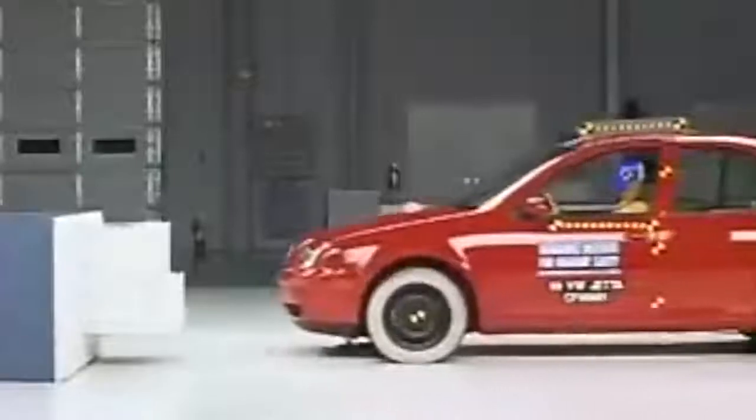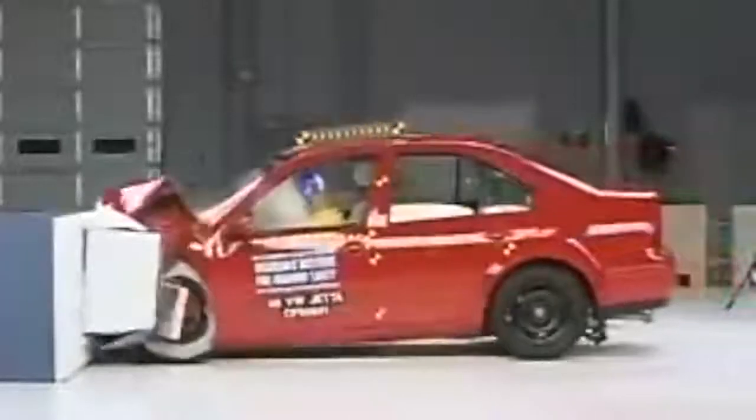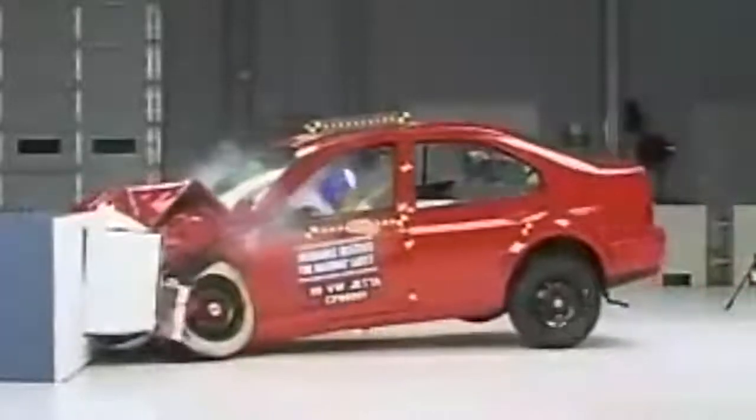The fourth generation of the Jetta was a sleeker, more rounded version of the Mark III. Safety on the Mark IV generation cars was a high priority for Volkswagen, mainly because the preceding models had been a bit dangerous.